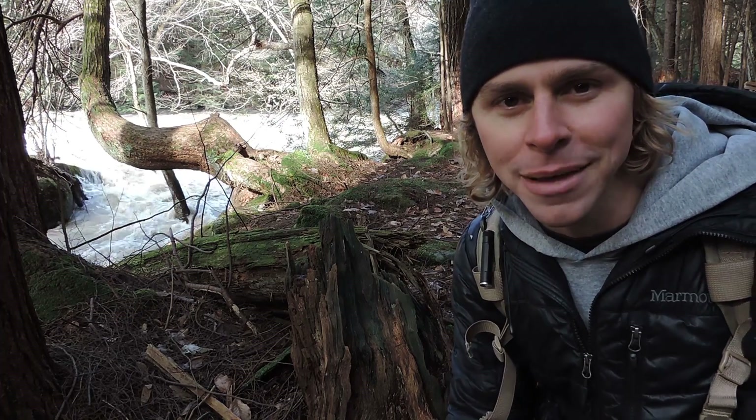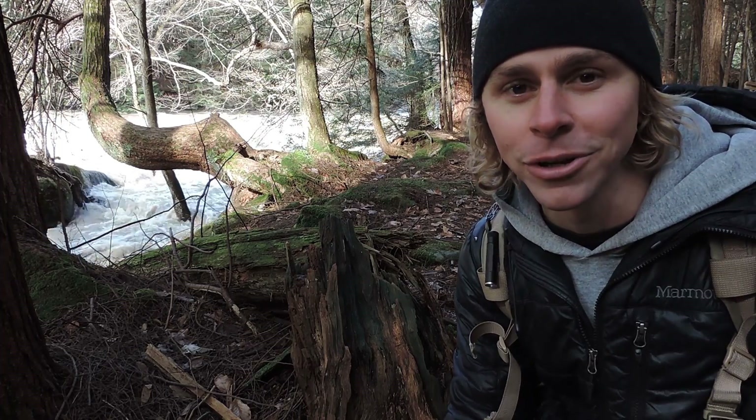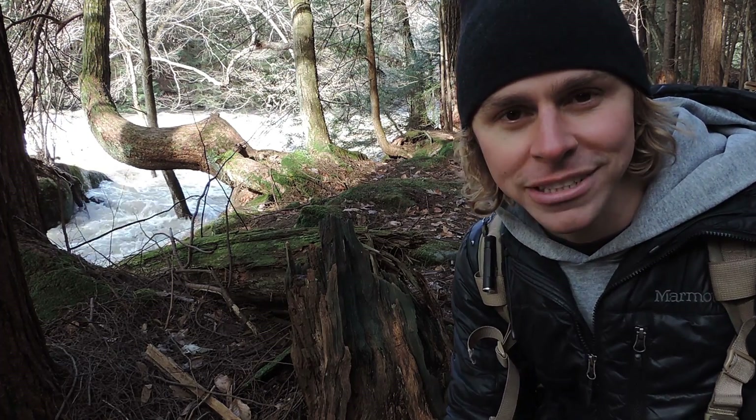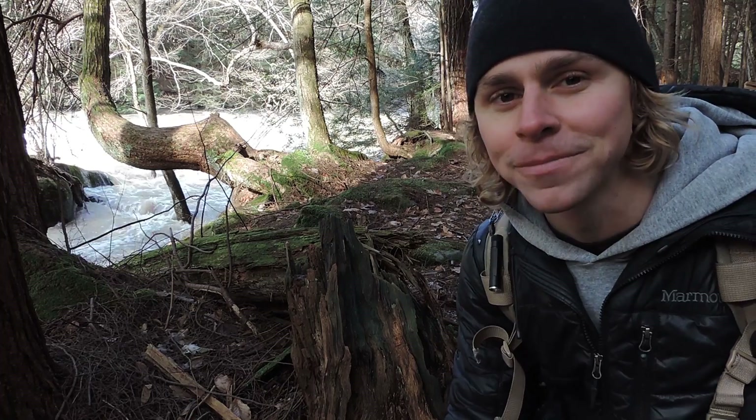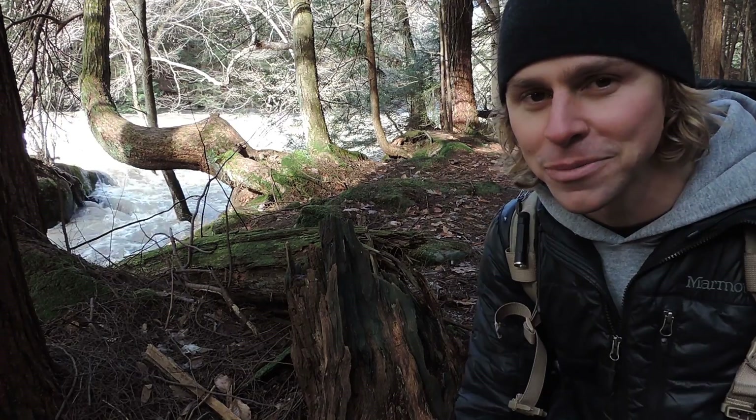I want to talk about the color blue today. It's pretty rare to find the color blue on the forest floor. You see a lot of greens, browns, oranges, yellows, reds. Blue is a little harder though, unless you're looking for fungi and other mushrooms.